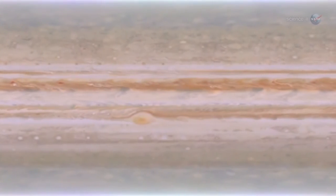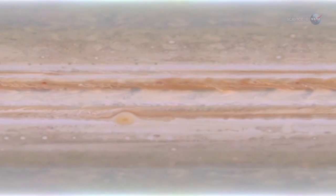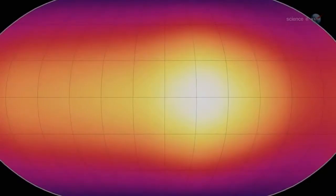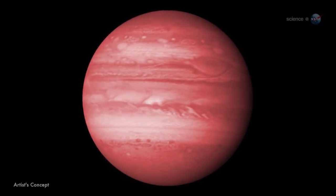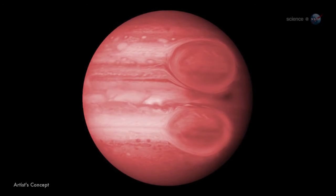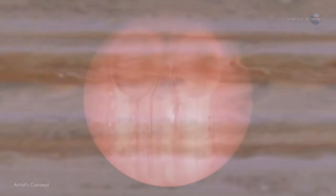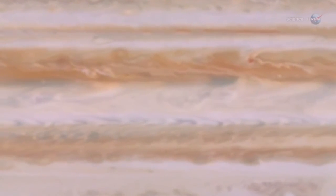Over the years, planetary scientists have developed computer models to reproduce the storms and cloud belts in Jupiter's atmosphere. If you take those models and turn up the heat, weather patterns become supersized. For instance, on a hot Jupiter, the great red spot might grow as large as a quarter the size of the planet, and manifest itself in both the northern and southern hemispheres — just imagine a pair of giant eyes staring out into space. Meanwhile, Jupiter's famous belts would widen so much that only two or three would fit across the planet's girth.